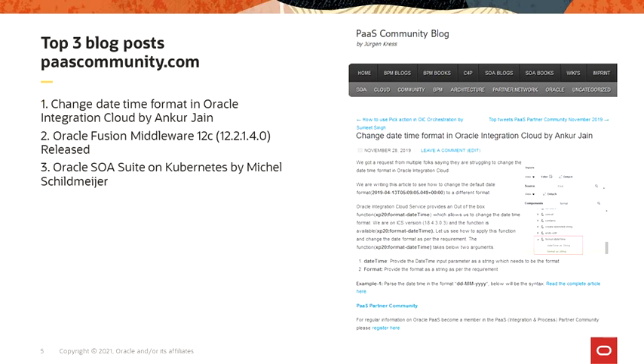I would like to thank all the partners who published blogs last fiscal year. Congratulations to the top blog posts, including number three: SOA Suite on Kubernetes by Michael. Number two: Fusion Middleware 12C, the latest release. And number one: the change date and time format in Oracle Integration by Ankur. Congratulations and thanks for your contribution.